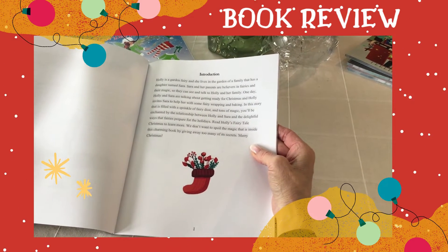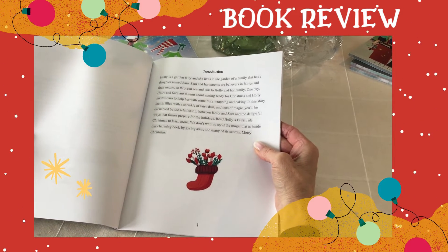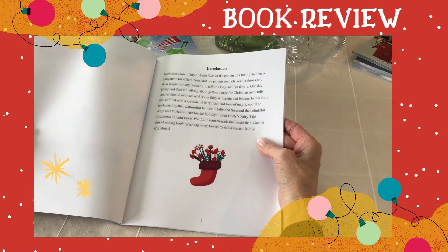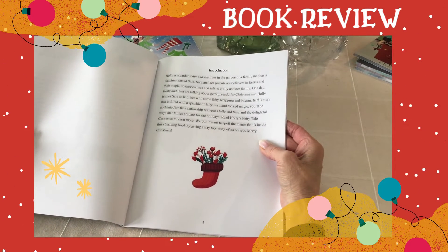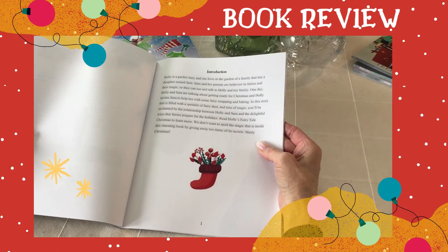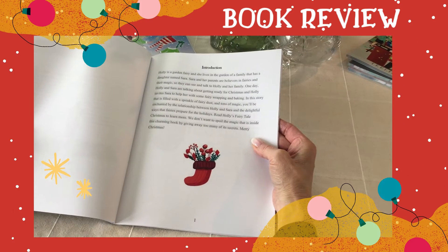Sarah helps Holly with some of her fairy wrapping and baking. In this story, filled with sprinkles of fairy dust and tons of magic, you'll be enchanted by the relationship between Holly and Sarah and the delightful ways the fairies prepare for the holidays. Read Holly's Fairy Tale Christmas to learn more.